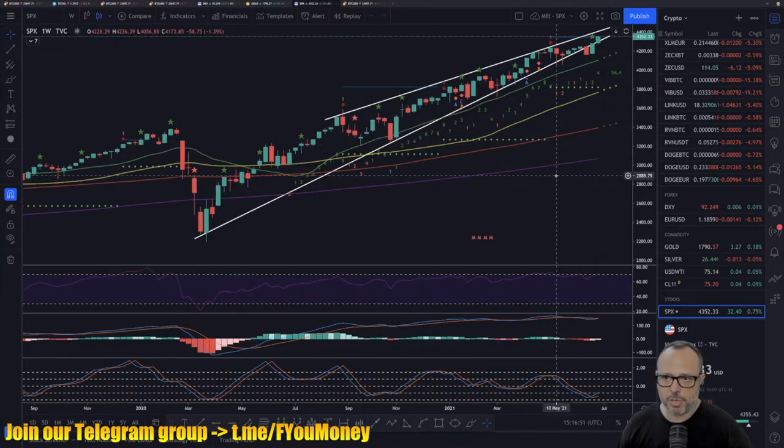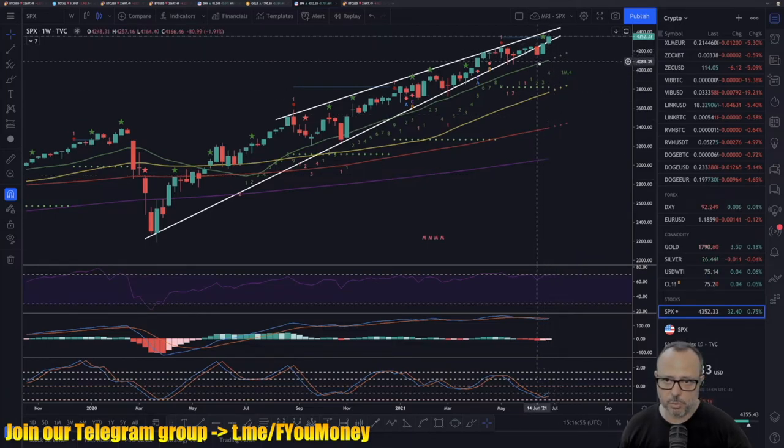Regarding the S&P 500 — I discussed this last week — we were going down and I was thinking we'd find support on the 20-period SMA. However, in a big turnaround, we went back up and this week started with the S&P above the trend line again. If the S&P closes this week above the trend line, we are really going to reach the edge of this wedge — and who knows if that would be a complete disaster for the summer. If the S&P cannot hold this trend line, that will not be good for bitcoin either, as they are very directly correlated.